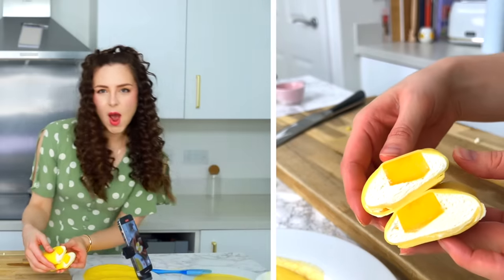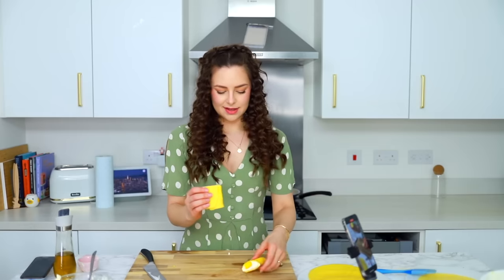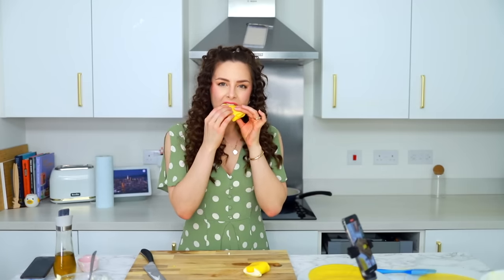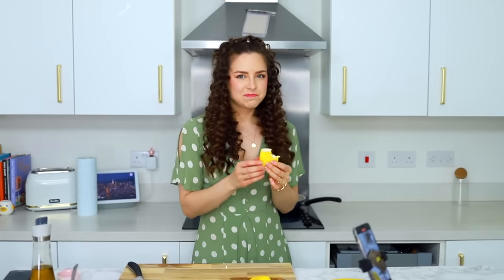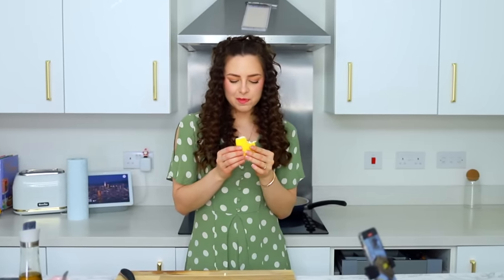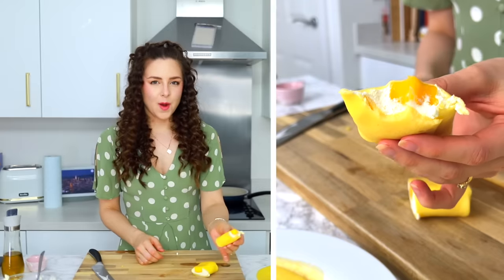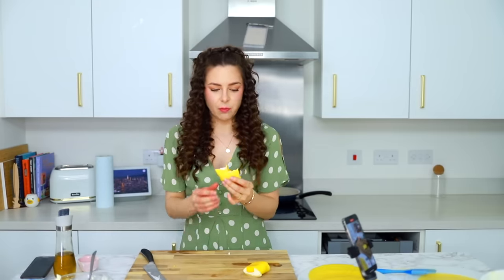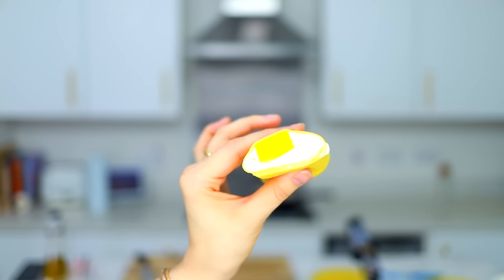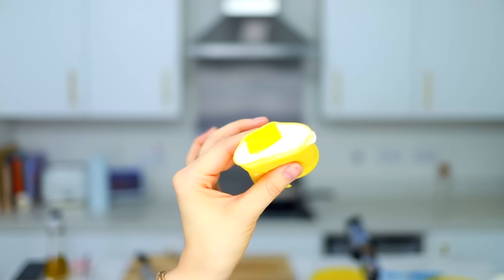Look at those. I like these a lot. Let's try one. Wow. Oh my goodness. I could eat those all day. Yum. It is so tasty.